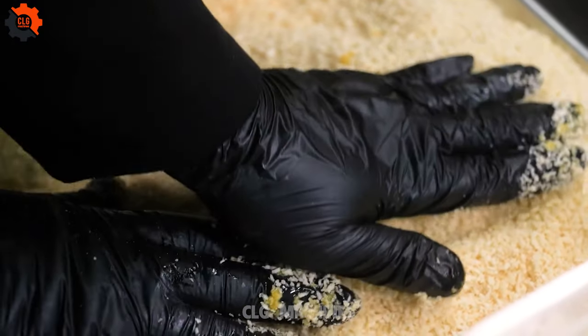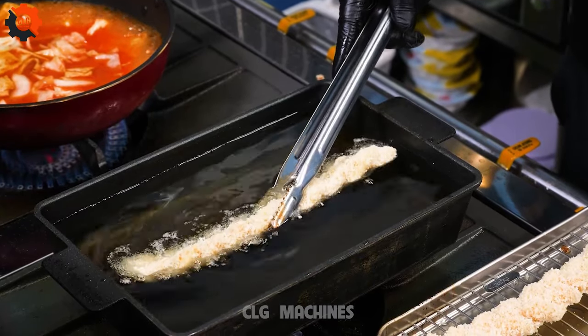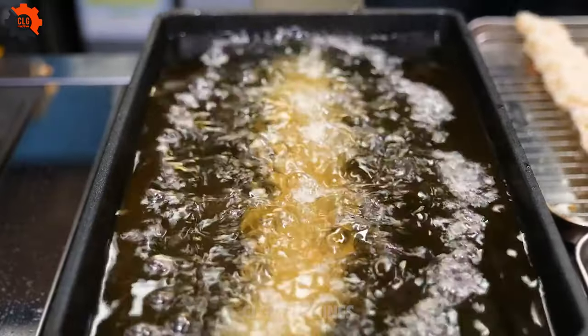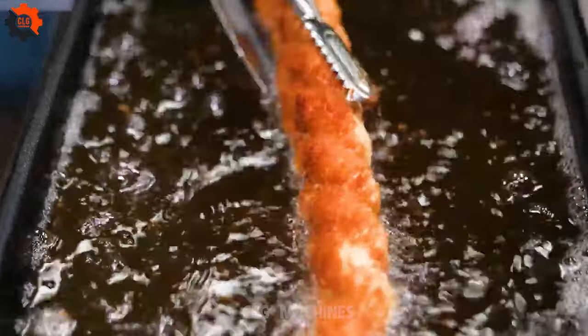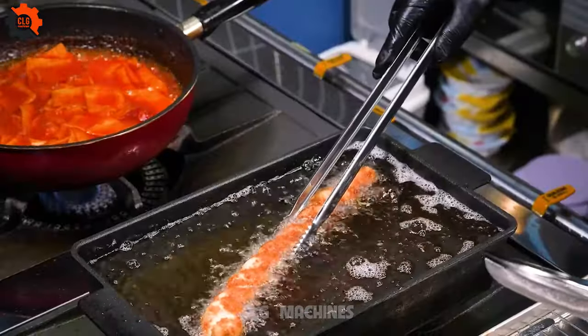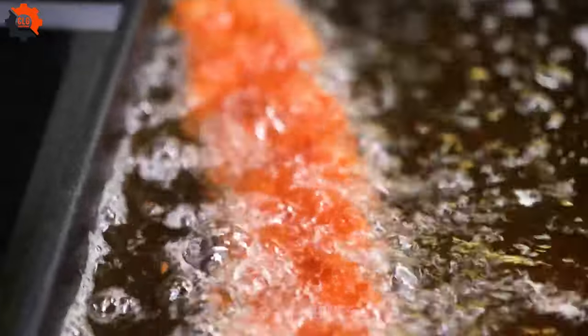So why settle for ordinary when you can dive into a world of culinary adventure? Whether you're a tteokbokki aficionado or a newbie to Korean cuisine, these fusion recipes are guaranteed to tantalize your senses and leave you craving for more. Get ready to embark on a flavor journey that's anything but ordinary.